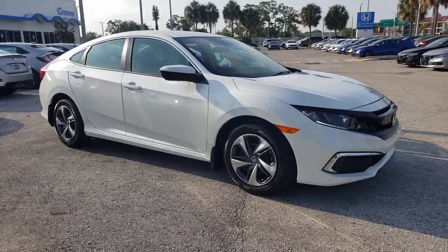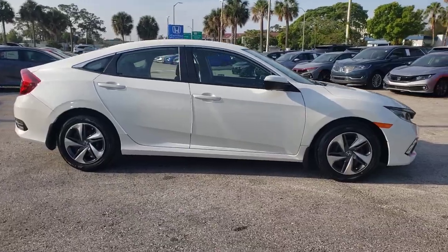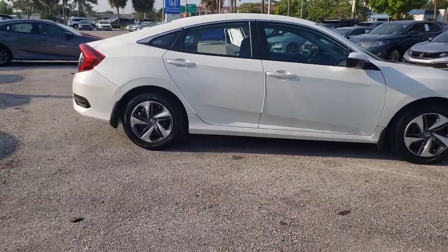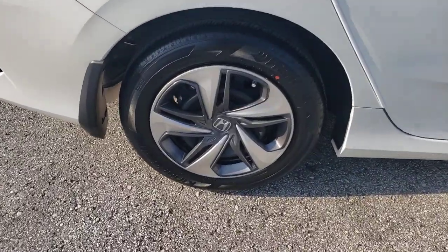Enjoy the view of this 2021 Honda Civic. Presenting the Honda Civic sedan — the iconic, sophisticated compact that sets the standard for comfort, reliability, performance, and efficiency.